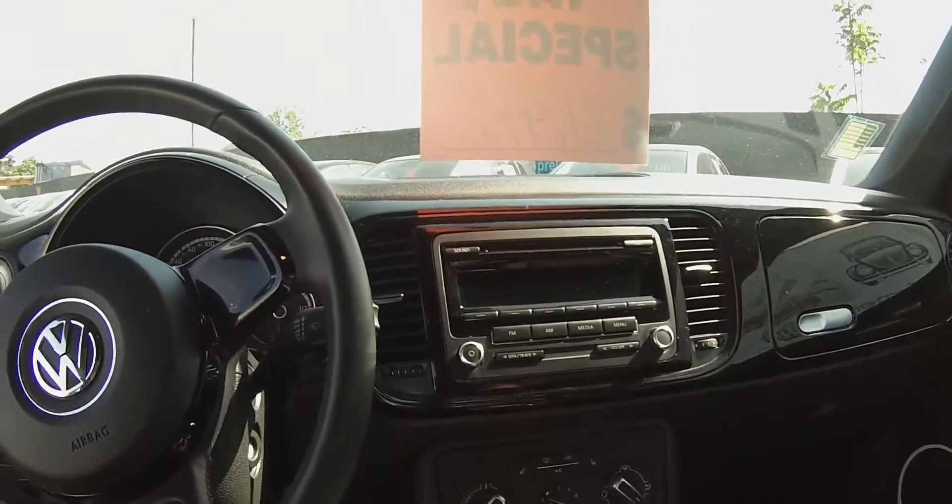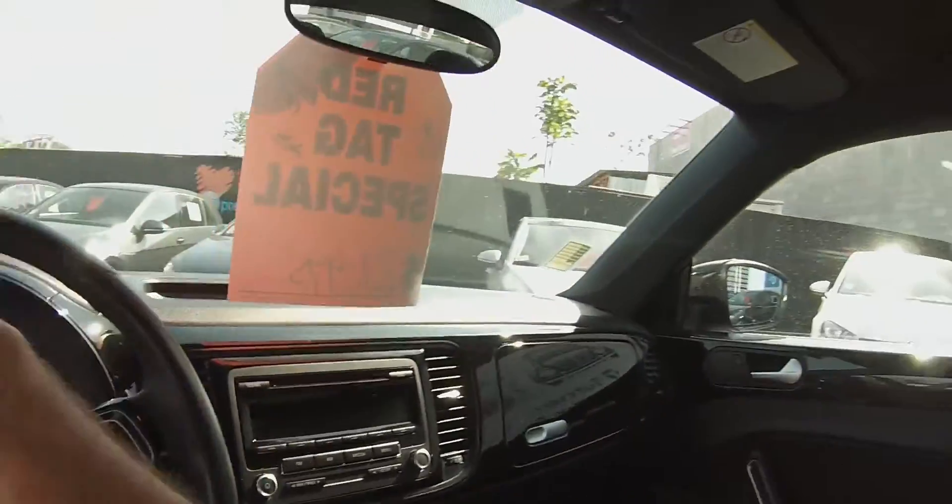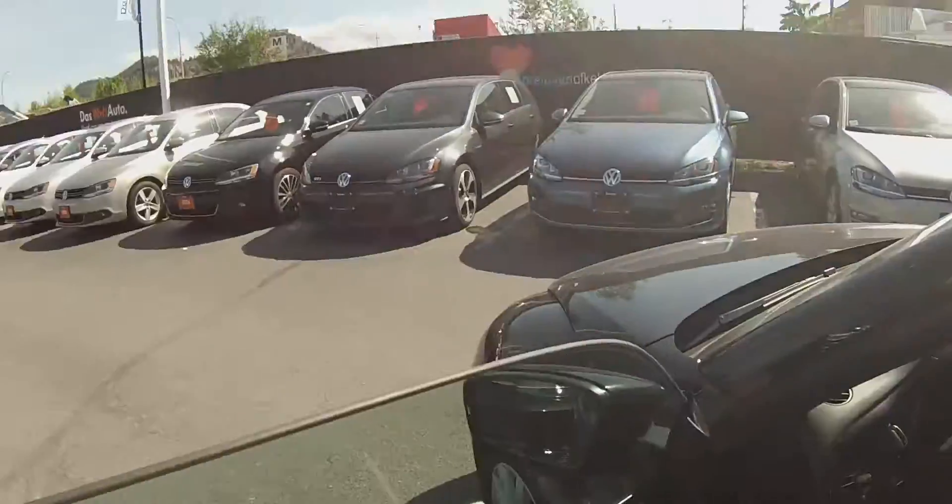Just to mention, this car has a clean Carproof report, so it has not been in any accidents, and it's very low kilometers.